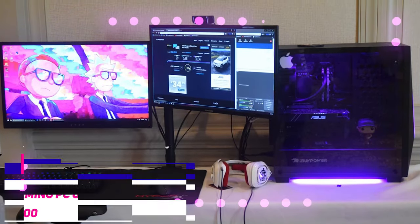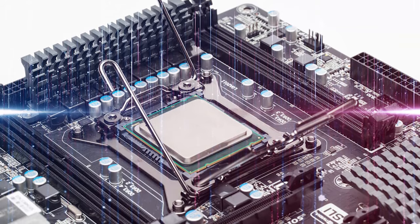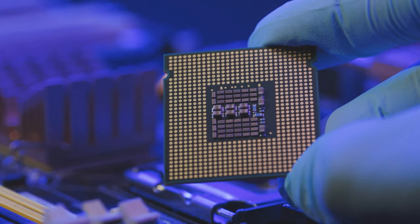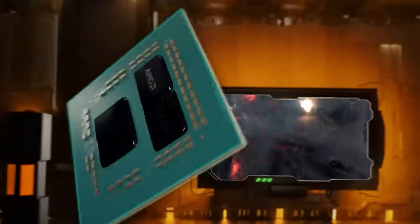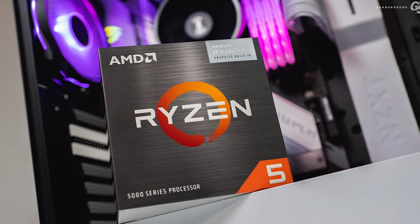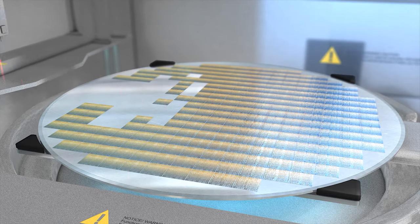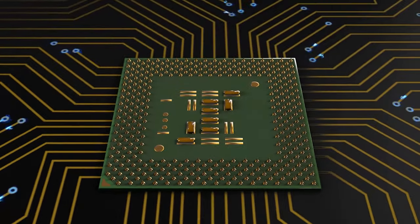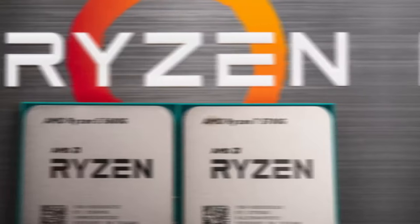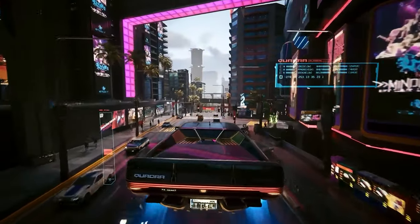Gaming PC under $400: if you're even more strapped for cash and only have a $400 limit, you won't be able to get a discrete graphics card. Instead, you'll need a CPU with good integrated graphics to cut the cost. The CPU we recommend here is the AMD Ryzen 5 5600G, which costs $160 and only consumes 65W of power. It comes with 6 cores, 12 threads, and a maximum boost clock of 4.4GHz. The cooler is included with the package, saving you the expense of a separate one. The integrated Radeon RX Vega GPU is capable of playing games quite effectively at 720p and at least passably at 1080p.